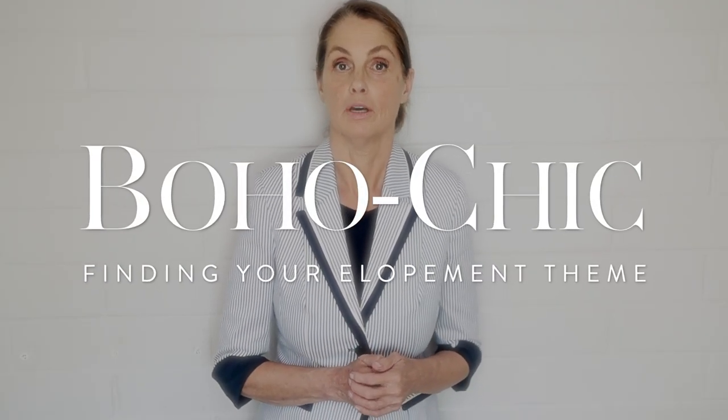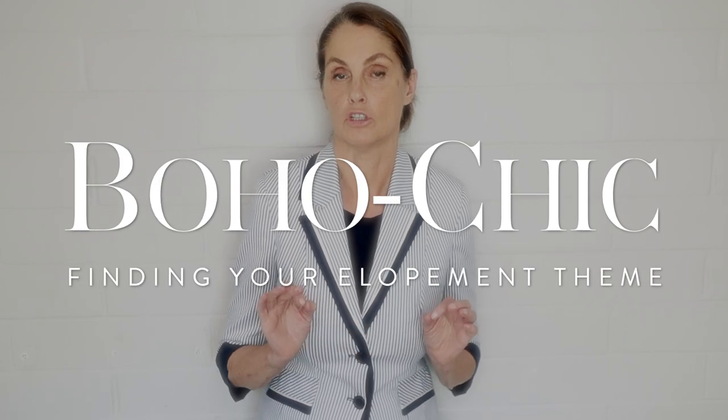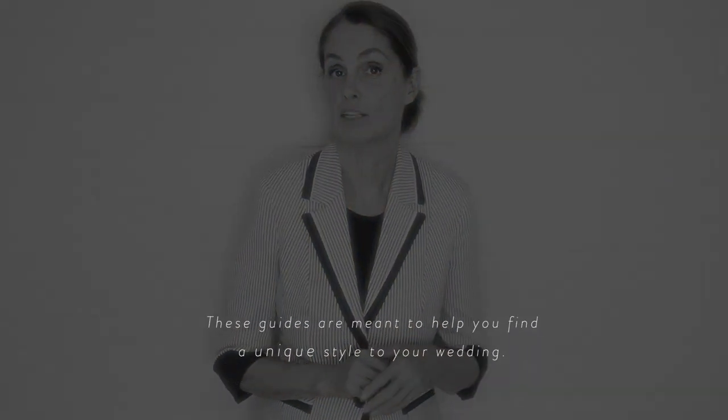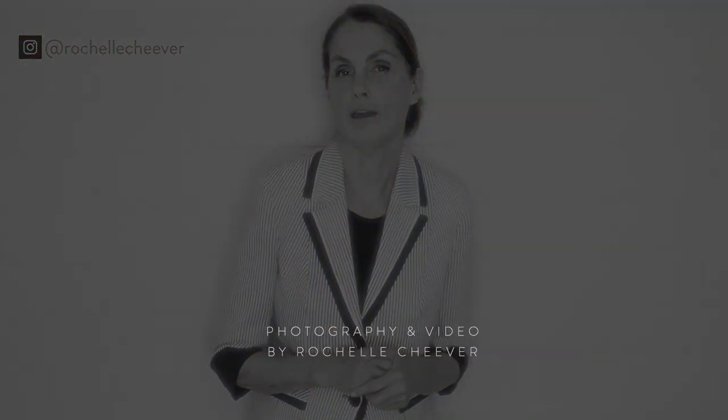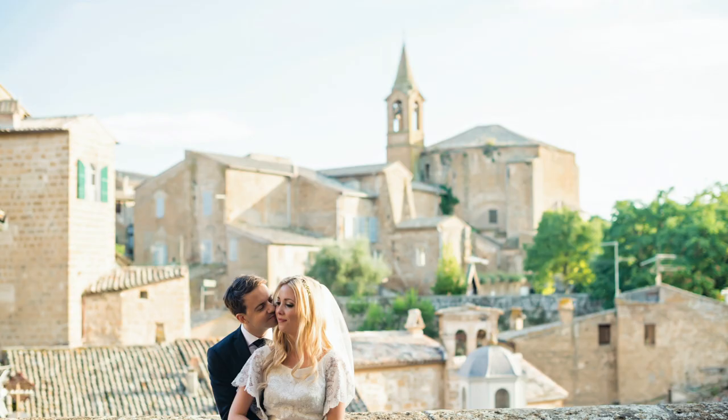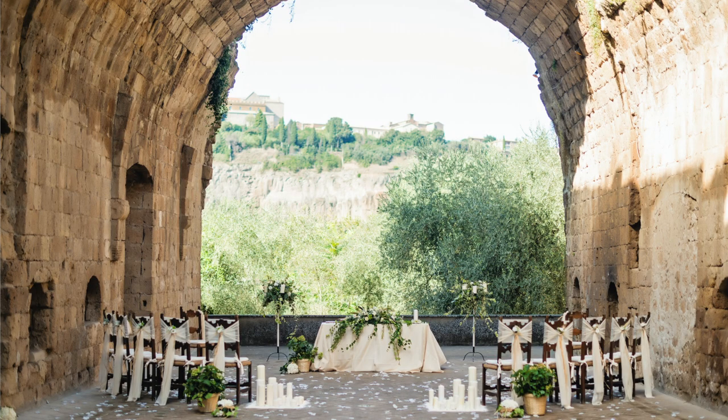In this second installment of finding your elopement theme, we'll talk about the boho chic theme. These guides are meant to help you find a unique style to your wedding, one that expresses your personalities, whether it's romantic, boho chic, classical, or modern minimalist. Think of the way you'll decorate the home you share to fully reflect your unique taste. Why wouldn't you want to take the same care with the day you'll cherish all your lives?